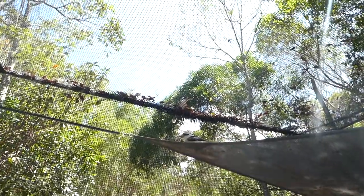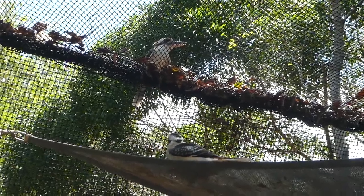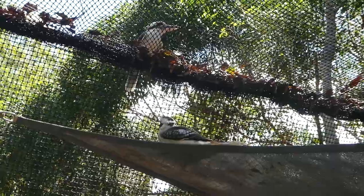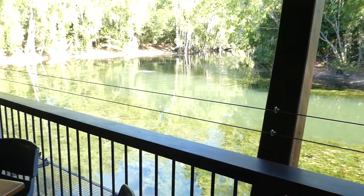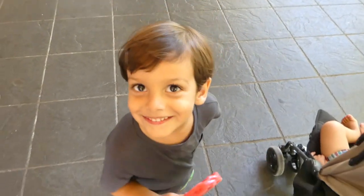Aww, this is sad, isn't it? There's a kookaburra on the outside and there's one on the inside. I wonder if he wants in, or if the other one wants out — probably the other one wants out. We're still at Hartley's Crocodile Adventures and we're having coffee with the crocs. There's one over there.